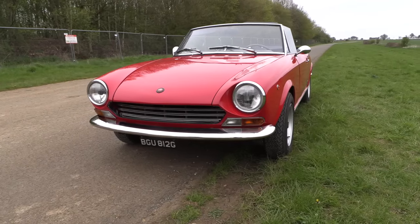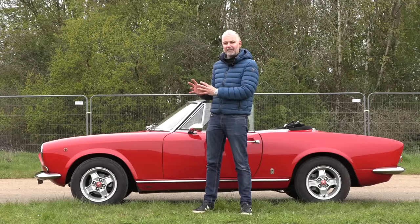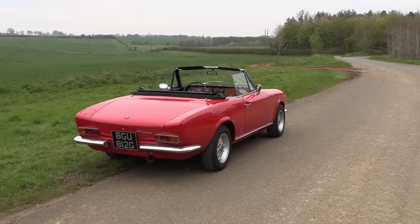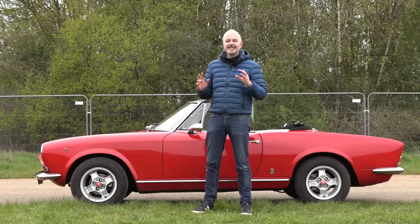It is supposed to emulate a small Ferrari, and I think if you look at the cars that Ferrari were making at the time, this is absolutely bang on. From every angle it's just balanced, it's pretty, it is brilliant.